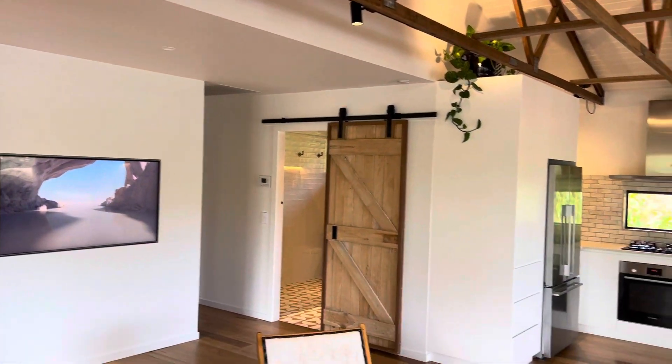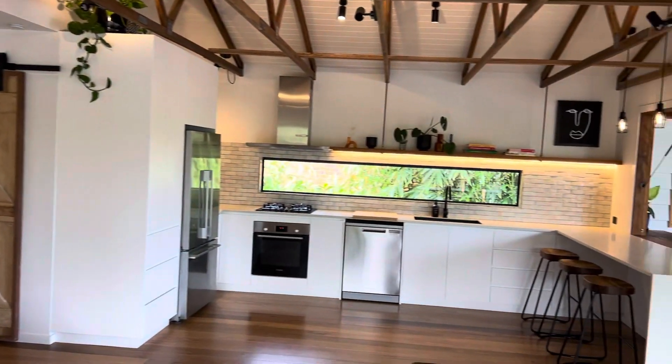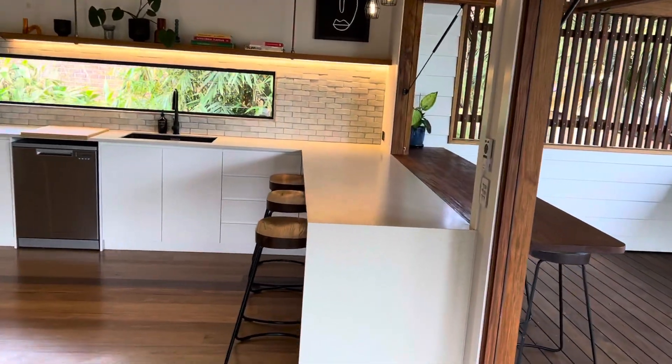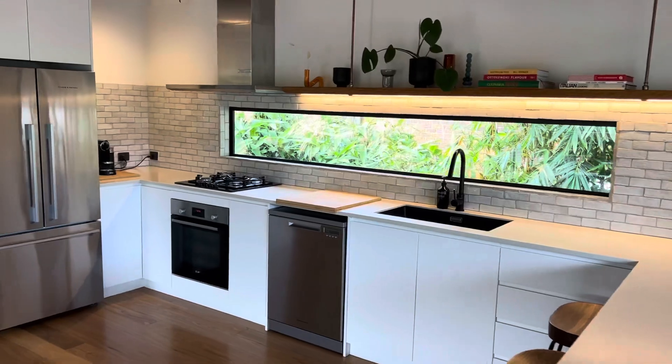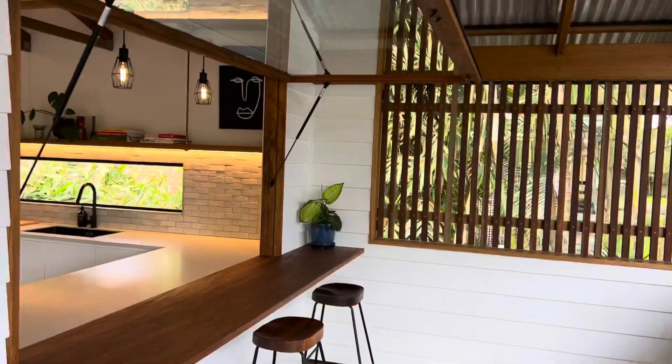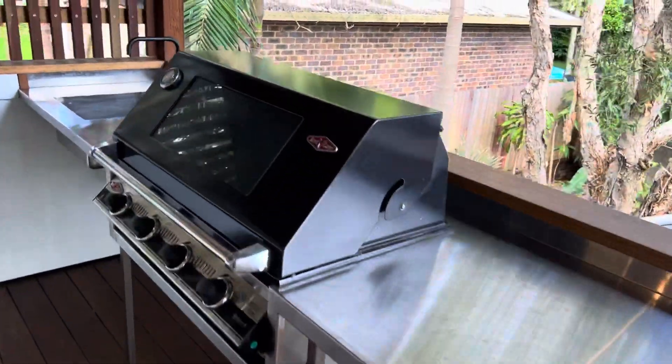Recess TVs, barn doors for the bathrooms. You've got a waterfall bench top, Caesar stone, gas cooktop. The list goes on and on. We have a servery window here with gas struts.